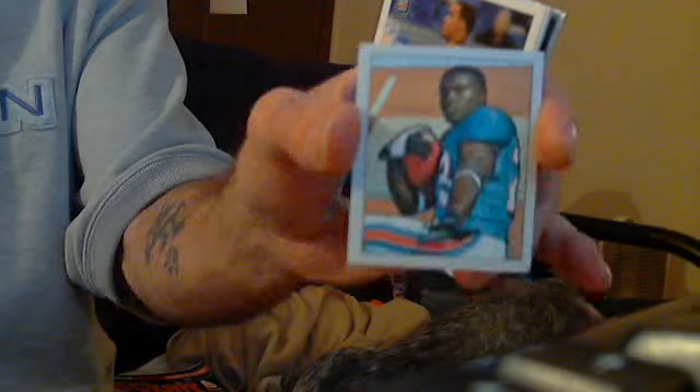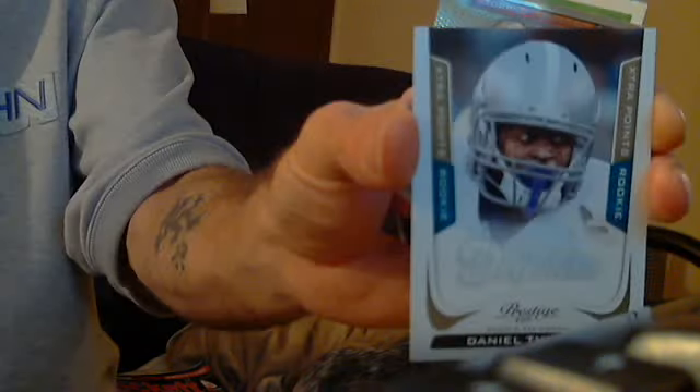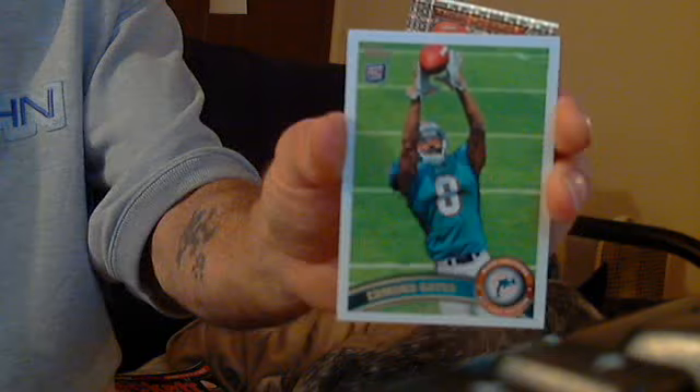First up, we got a Ronnie Brown mini out of Topps. We have two Mike Pouncey Topps rookie cards. A Daniel Thomas Prestige rookie card and a Daniel Thomas Extra Points Bronze, numbered 86 of 250, rookie card. Daniel Thomas Topps Platinum. And Edmund Gates Topps and a Topps Platinum X-Fractor.